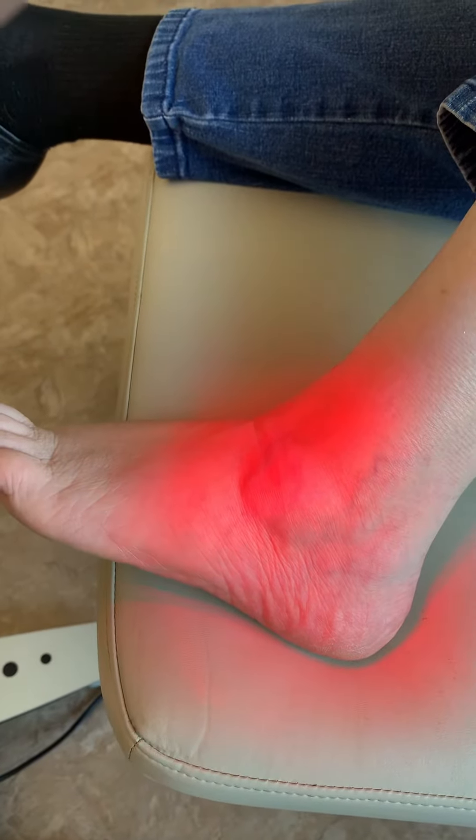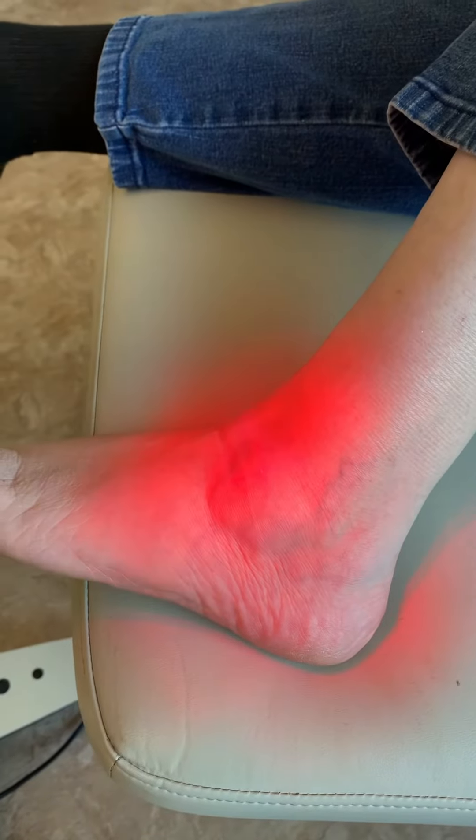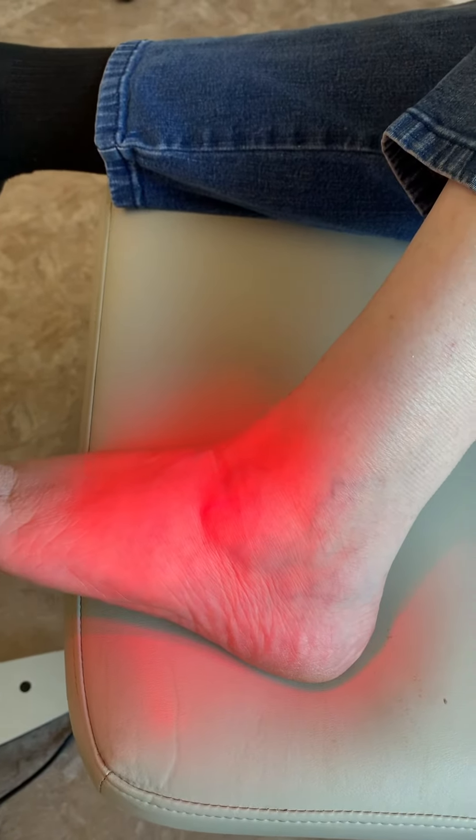After six treatments, the swelling has gone down and resolved all through here. We're going to take you out of your boot after these six treatments. How is your pain today?